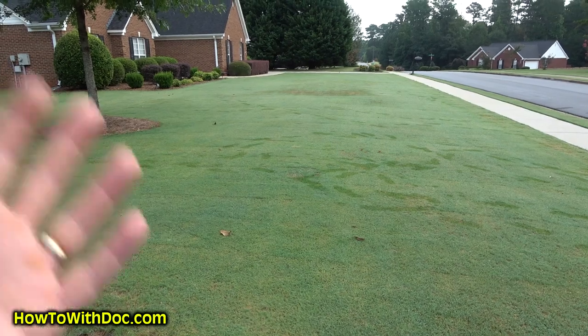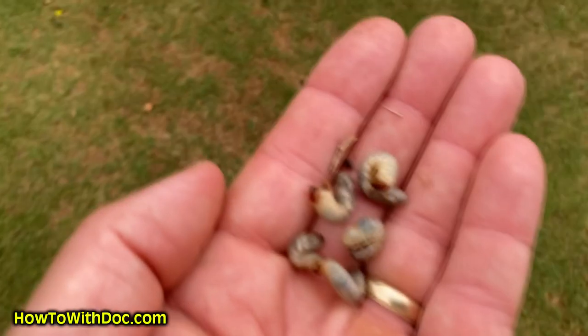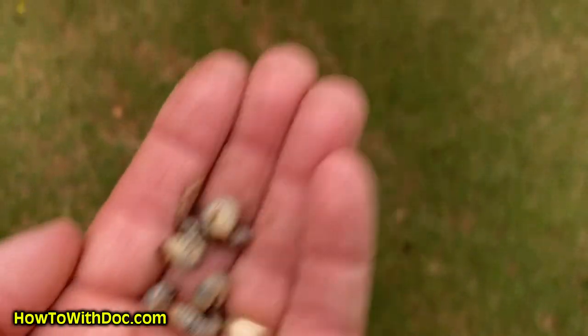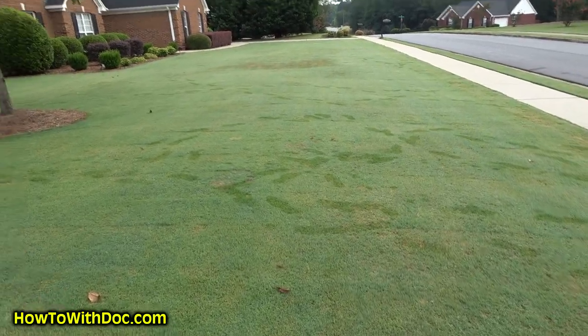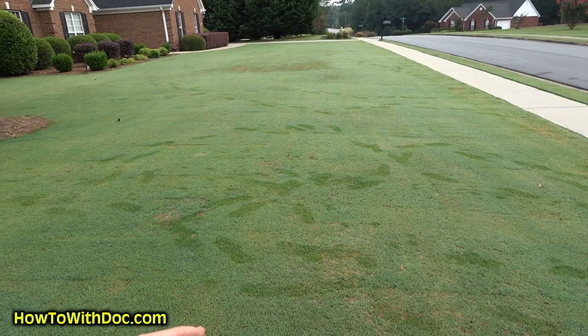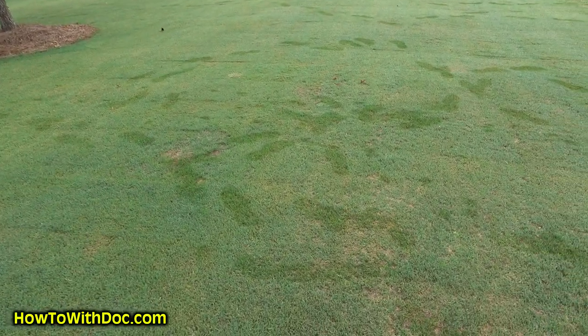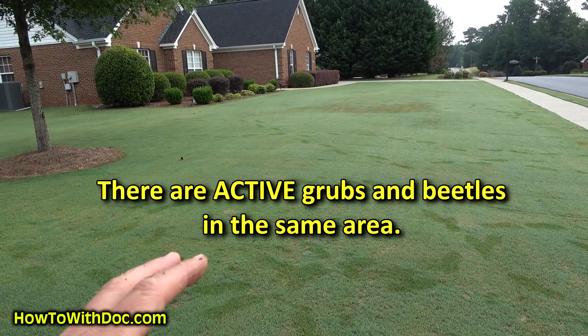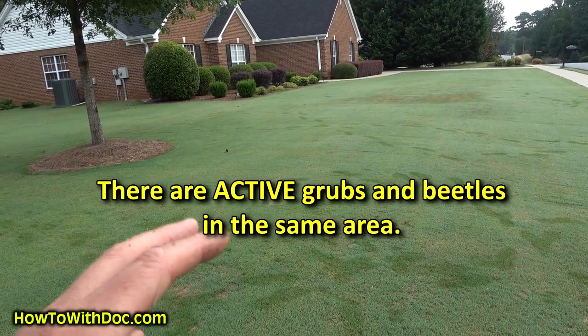When you put this product down you may find some grubs and some beetles, but if you don't come out early the birds are going to come out and steal them all. The birds come out right at first light and steal the grubs and black beetles. I just walked through here a few minutes ago and picked some up to show you.